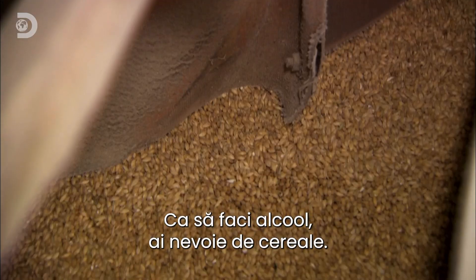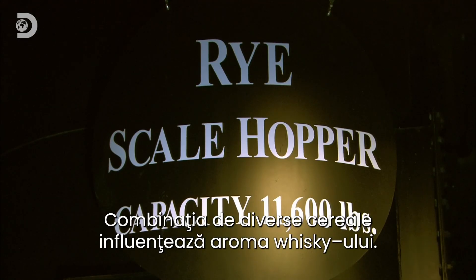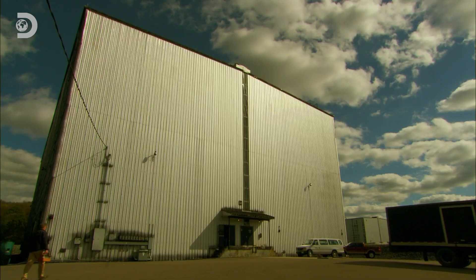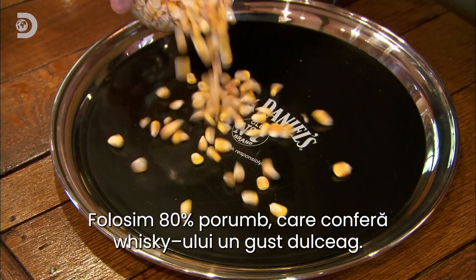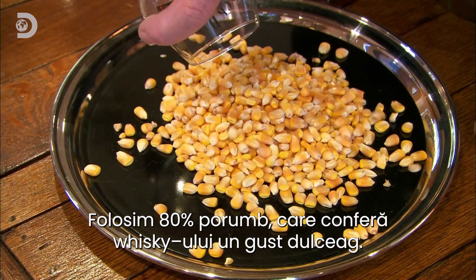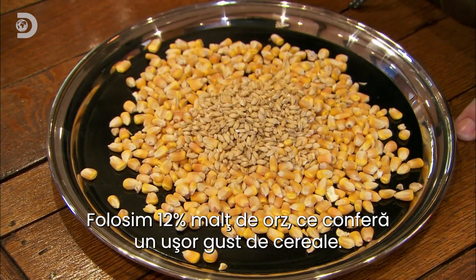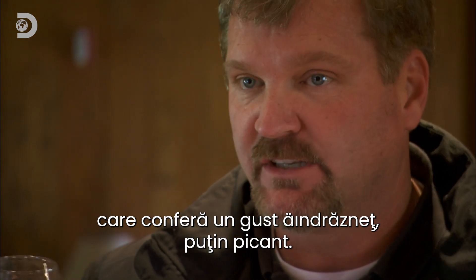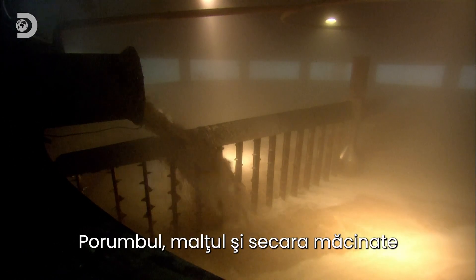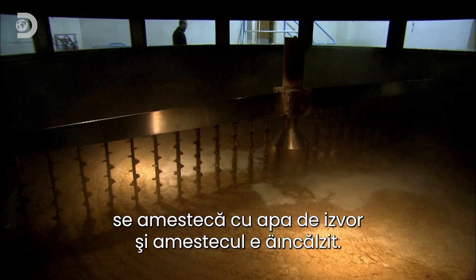To make alcohol you also need grain. The combination of different types of grain will influence the flavor of the finished whiskey. As master distiller Jeff Arnett explains: "We're 80% corn — the corn makes Jack Daniel's a sweet whiskey. We do about 12% malted barley, which gives a light cereal character. The last grain we use is rye — a very bold, peppery, spicy grain that provides a little bit of zest."